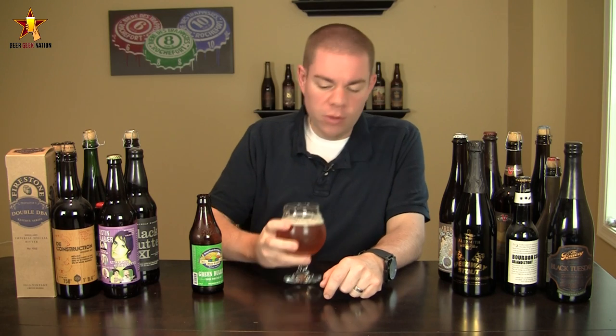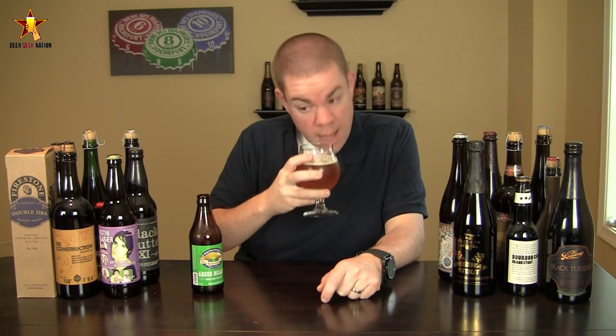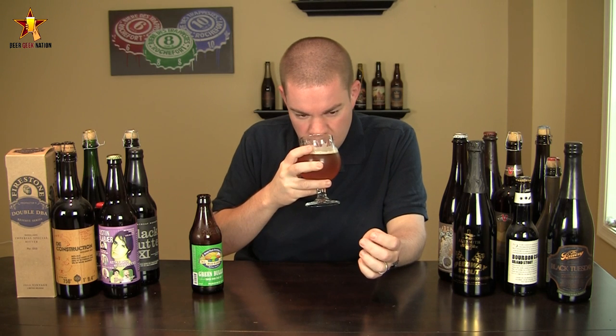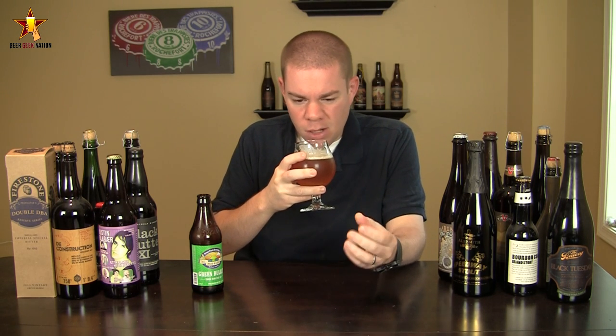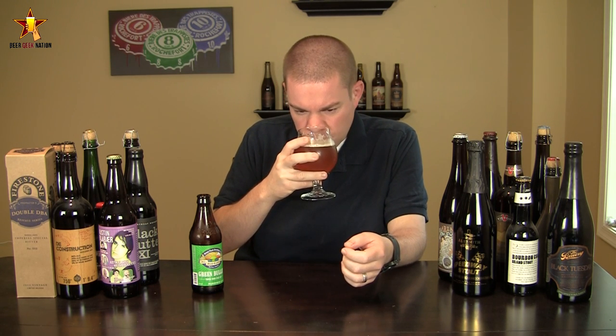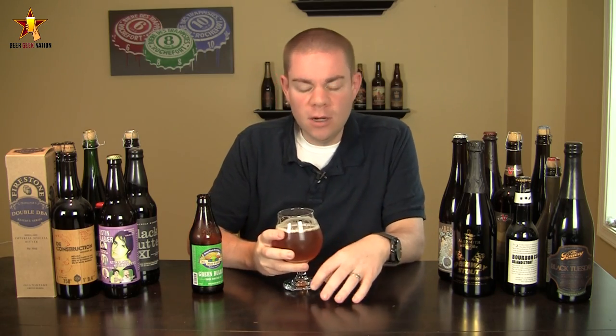The aroma on the Green Bullet — yeah, that's a big one. Pine, grapefruit, very west coast, a subtle sweetness, a bit of mango, pear, almost a white wine, grapey type of flavor coming off of it. Yeah, a big, big tropical smelling beer.